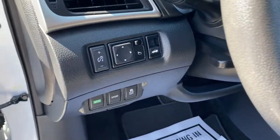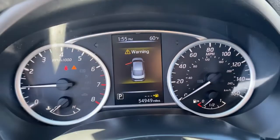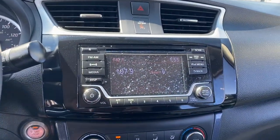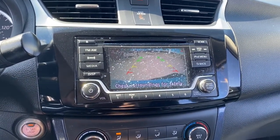Then relax and enjoy the cruise in the sleek cabin loaded with tech and clever storage solutions. Don't sacrifice the sporty ride you want to get the safety you need. Get it all with style in this Sentra.